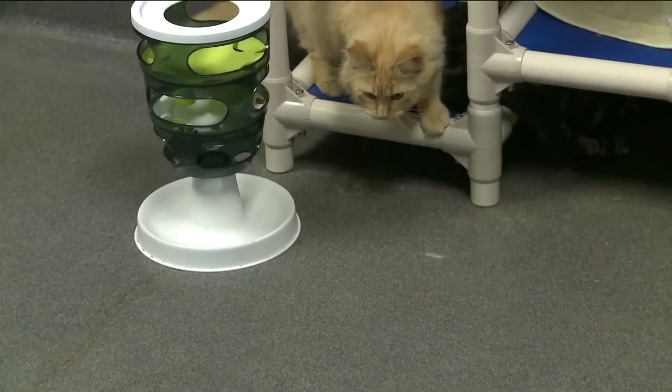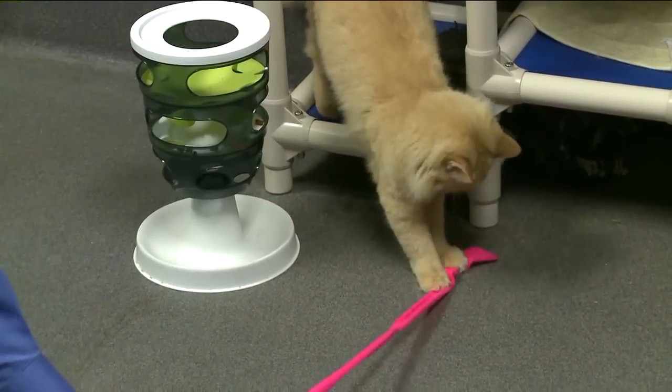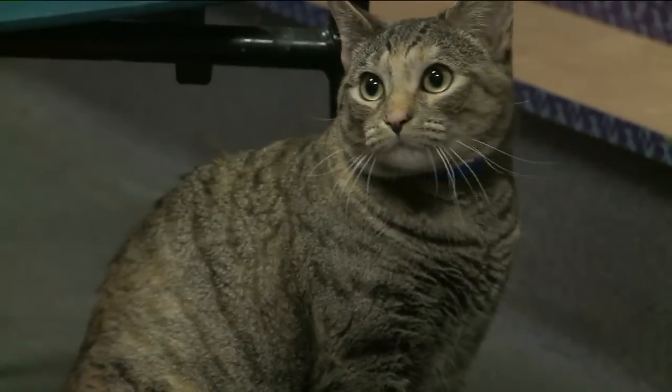When the heat comes on in the house, pets often suffer from the same dry skin problems and allergies that humans do. They develop scratching, itching. They can get secondary infections, paw licking, ear infections, face rubbing — the whole gamut.